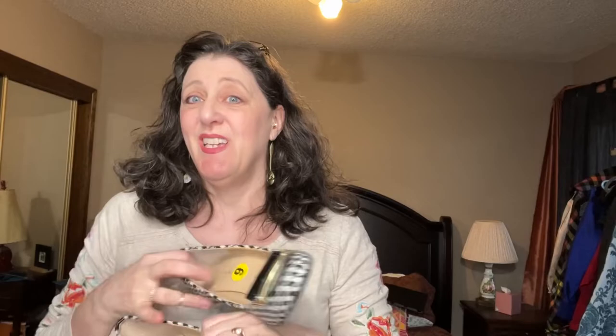I have these Tahari houndstooth shoes — I got them because they were houndstooth. I'm not a big Tahari person, but I love the big block heel and the houndstooth wool sides. They still have their size sticker in them, so they're in really good condition.